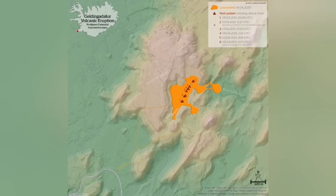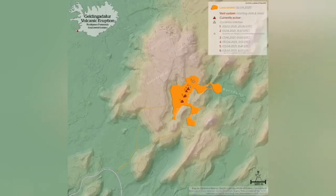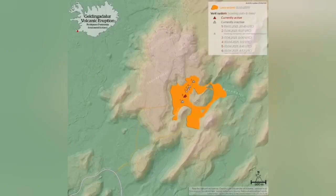Rift valleys also exist in Ethiopia, down in the Afar Triangle, Eritrea, and Djibouti. And in Europe, in the Rhine Valley — from Switzerland through France, Germany, the Netherlands, and to the North Sea — we actually have a rift valley. It is not active anymore, but it exists there. Similar to that, we have it in Iceland.